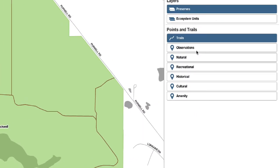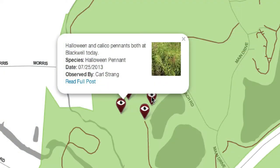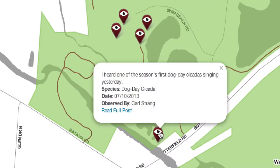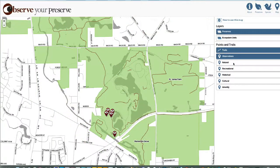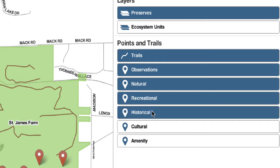Observations, which are indicated on the map by the eye icon, show where preserve observers like you have posted what they have seen. Click on the icons to see what was observed at each point. Explore other points by toggling on the natural, recreational, historical, or cultural points of interest.